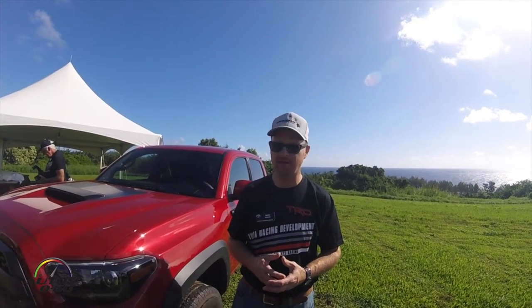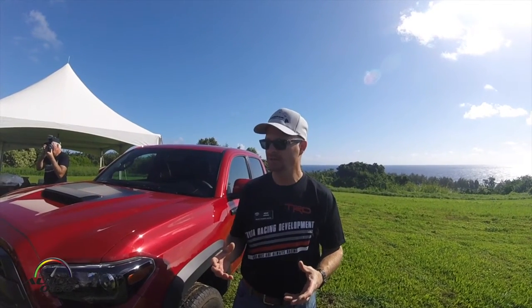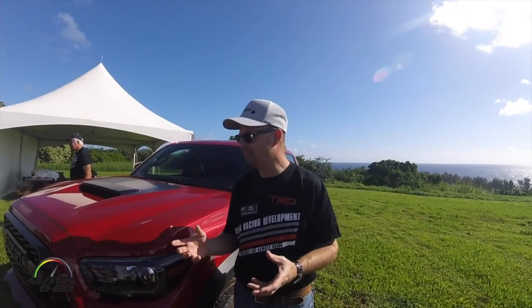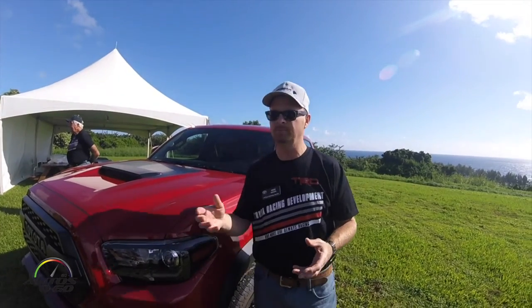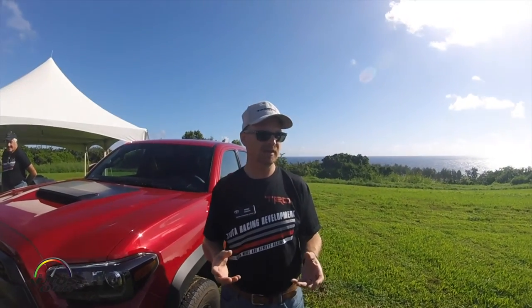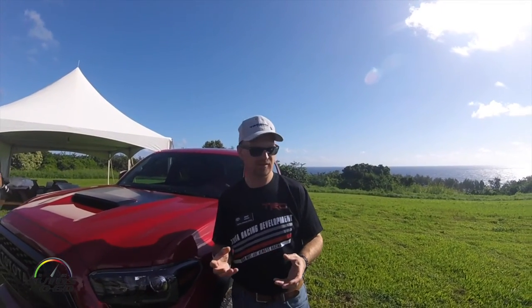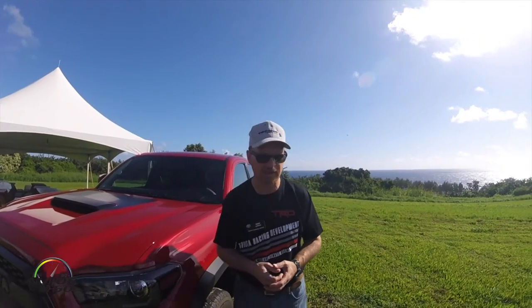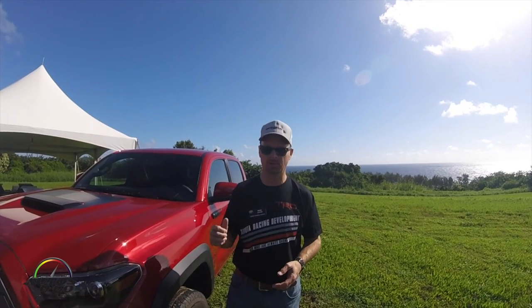This is Fox's latest shock — a position-sensitive dampening shock. What that means is you have a nice, soft ride; it's actually softer than what we have on our off-road package. As you go through the stroke, the dampening is low initially but increases as you get deeper into the shock, which helps with the high-speed element. We have five compression zones and three rebound zones in the front, and seven compression zones and four rebound zones in the rear.